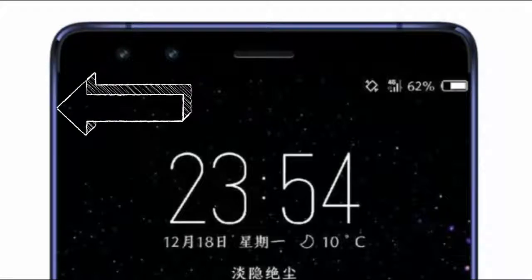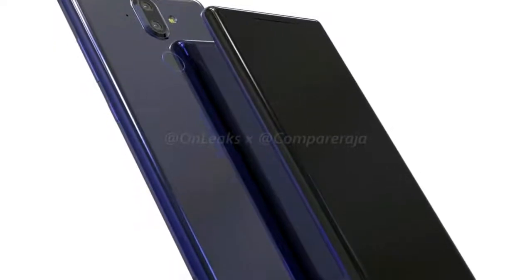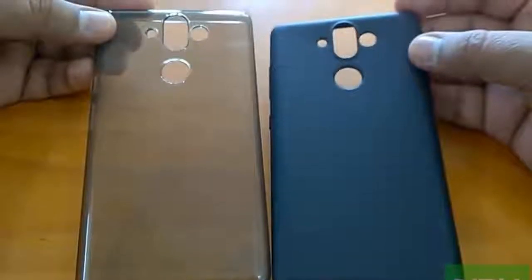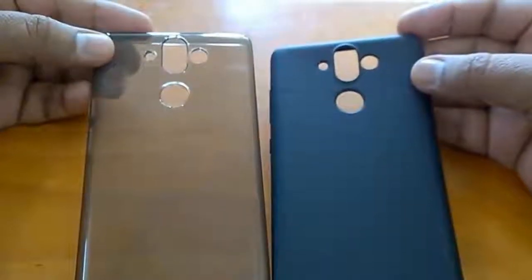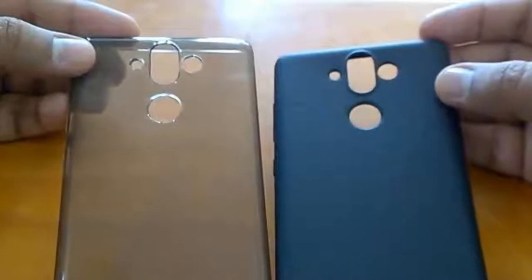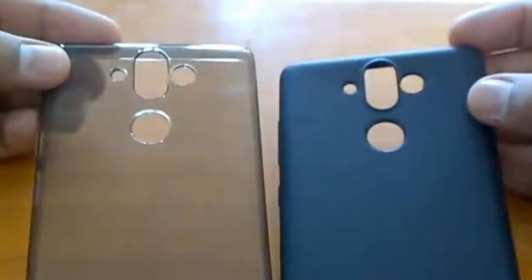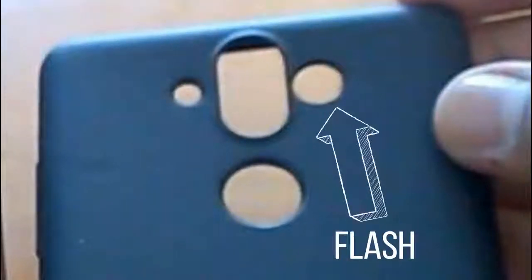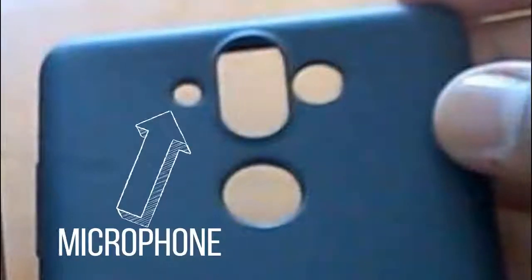At the sides of the phone, we can see the blue color, which will be this one. These are the protective cover leaks of the Nokia 9. These leaks arrived after I finished recording, so I am recording again. These leaks confirm the flashlight, the fingerprint scanner, and the dual cameras at the back. You can see there are two holes near the camera — the big one is for the flashlight, and the smaller one is for the microphone.